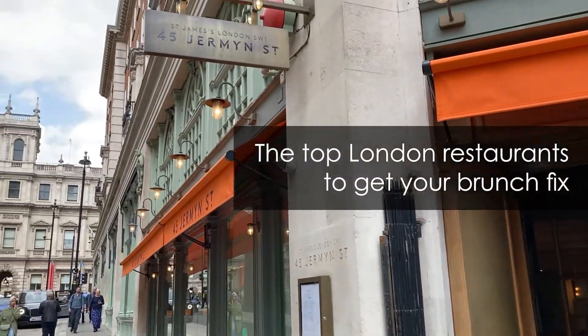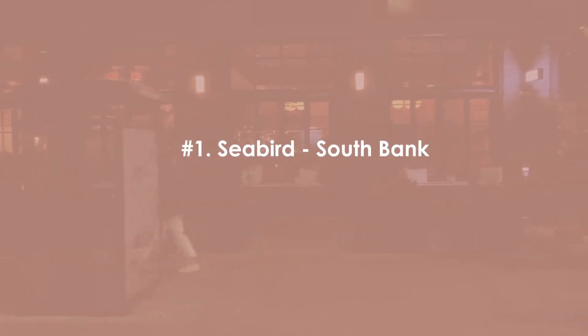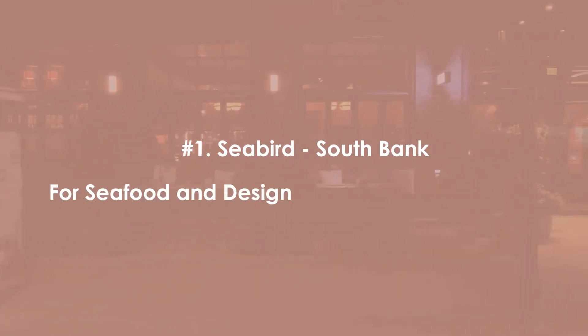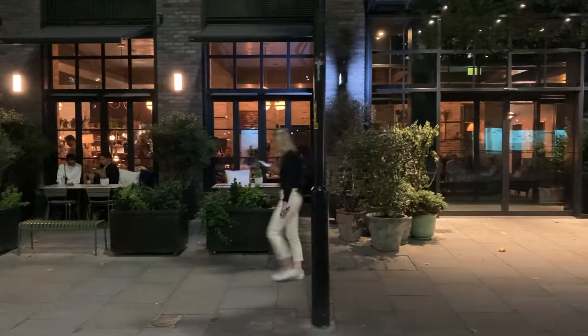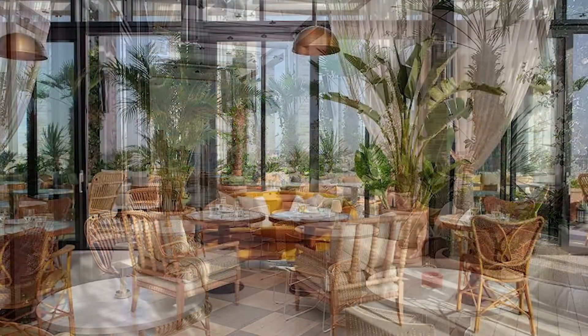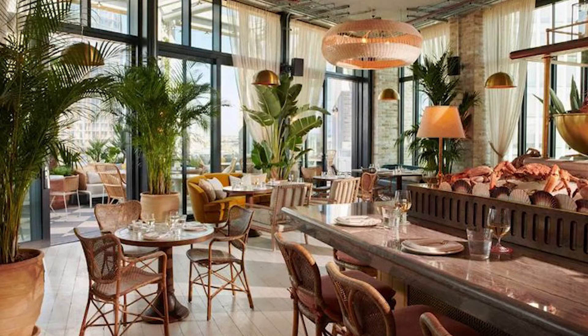Regardless of budget or location, this video will feature options for you to experience. First up is Seabird at the Hoxton Hotel in Southwark, South Bank, for seafood and design. Located in South Bank, Seabird is a gorgeous hotspot for the design lover. On the 14th floor of the Hoxton Hotel, this stylish restaurant gives diners a brunch on Sundays that you'll be glad you didn't miss.